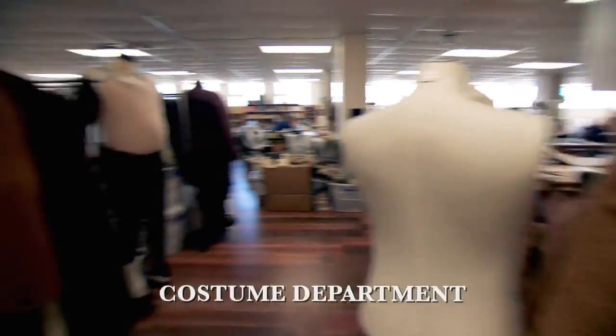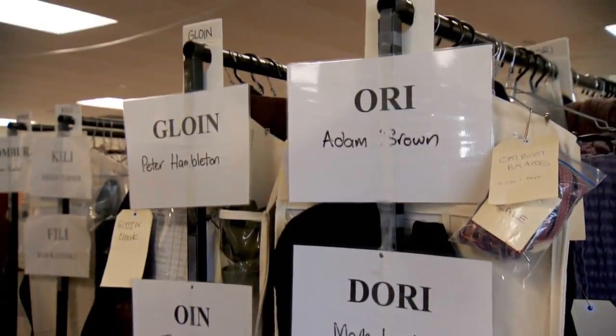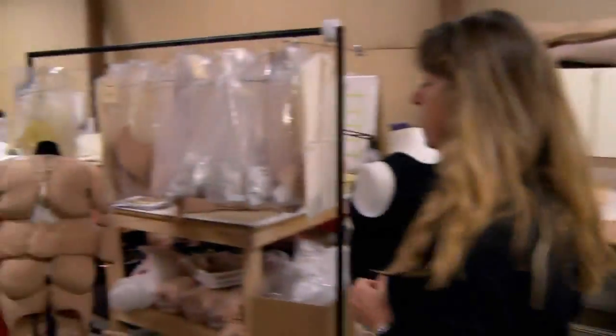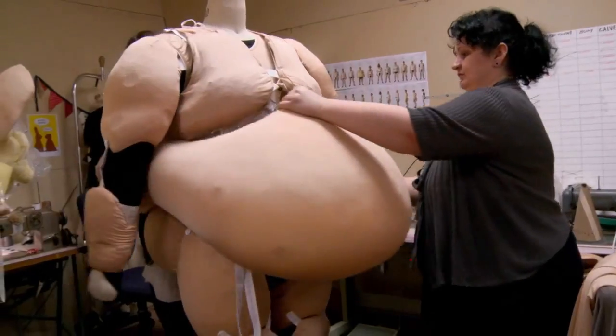Here we are in the costume workshop. We've got racks lined up here for all our dwarves, because we have to do constant repeats for their stunt doubles and their photo doubles. Then we've got our flesh factory, where three people have been making the dwarf fat suit components.